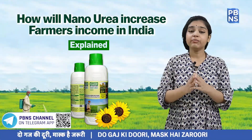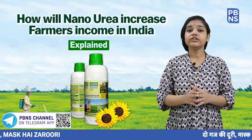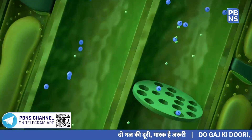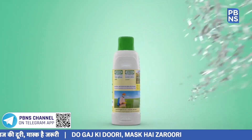Nano Urea will replace conventional urea and reduce its use in India by 50%. IFCO says that a 500ml bottle of Nano Urea contains 40,000 ppm of nitrogen, so the nutrient provided by this one bottle is equivalent to one full bag of conventional urea.